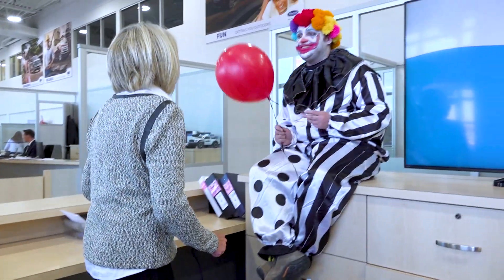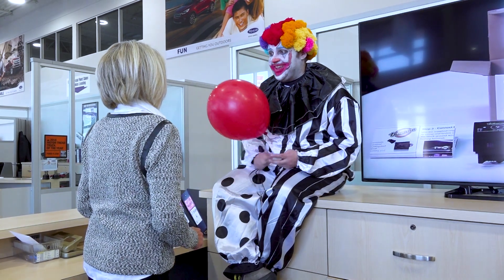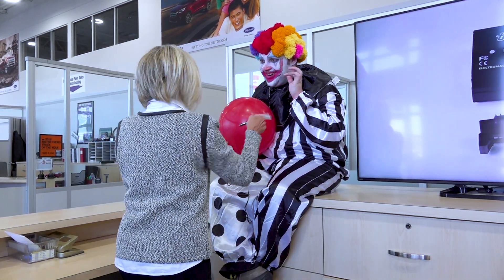Hi, Jane. Can I have a piece — test drive the Escape, please? Oh, sure. Hi, Ty. Sure. Hi, Jane. Want a balloon? What are you doing here? How about some popcorn, Jane? No, just give me the keys. Just give me the keys.